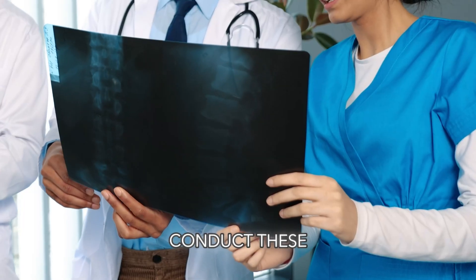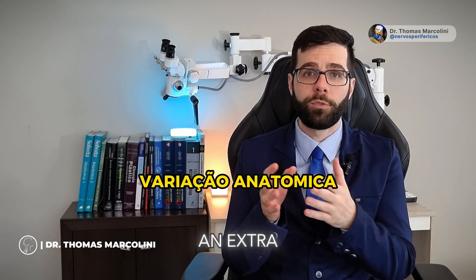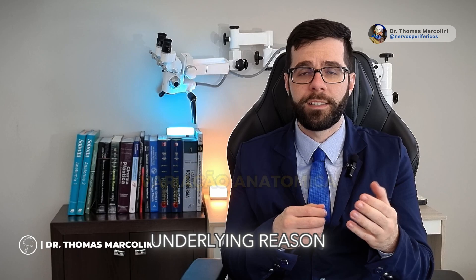Guys, it is quite common for us to conduct these exams and come across additional findings in these patients. It could be an anatomical variation like having an extra muscle or rib, which might be the underlying reason for their symptoms. This highlights the importance of thorough examination.